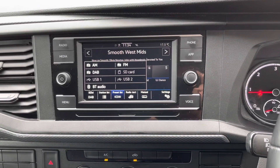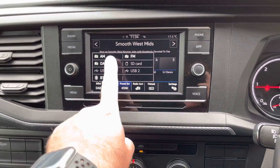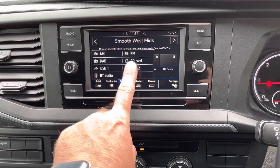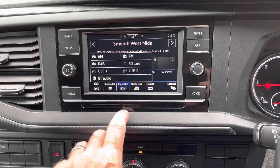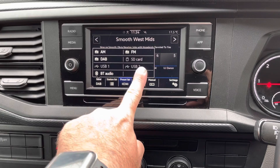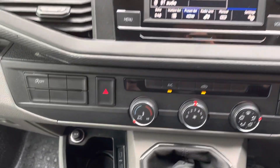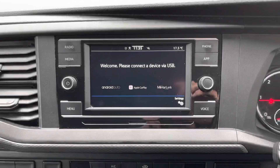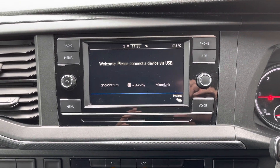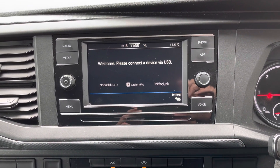To the centre of the dash, you will notice it's fitted with a 6.5 inch colour touchscreen multimedia system with AM, FM and DAB radio. It's also fitted with an SD card reader and two USB-C charge ports, which are down here. This van is also fitted with AppConnect, which allows you to use your Android or Apple smartphone through the device.